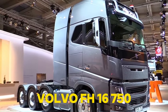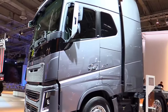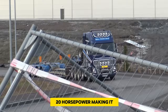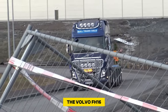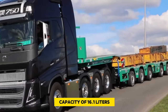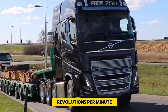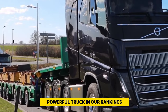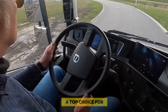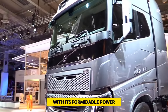Number 3: Volvo FH16 750. The Volvo FH16 750 looks impressive, and its real power lies within — compared to the Scania R730, it packs an extra 20 horsepower, making it much stronger. Known as one of the mightiest trucks globally, it boasts six cylinders and a massive engine capacity of 16.1 liters, delivering a torque of 3,550 Newton meters at 1,050 to 1,400 RPM. With its robust build and exceptional performance, it stands out as a top choice for heavy-duty tasks, hauling heavy loads and navigating tough terrains.